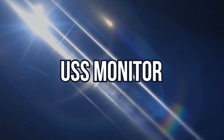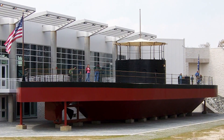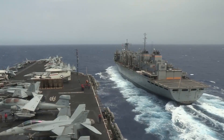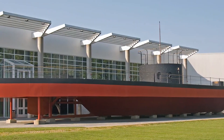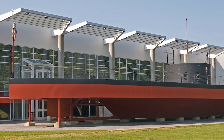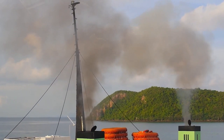Number 10: USS Monitor. USS Monitor was an ironclad warship built for the Union Navy during the American Civil War and completed in early 1862, the first such ship commissioned by the Navy. Designed by Swedish engineer and inventor John Ericsson, USS Monitor was commissioned in New York City, New York. An innovative warship, she had a thick, armored, round turret that was 20 feet in diameter. Rotated by steam power,